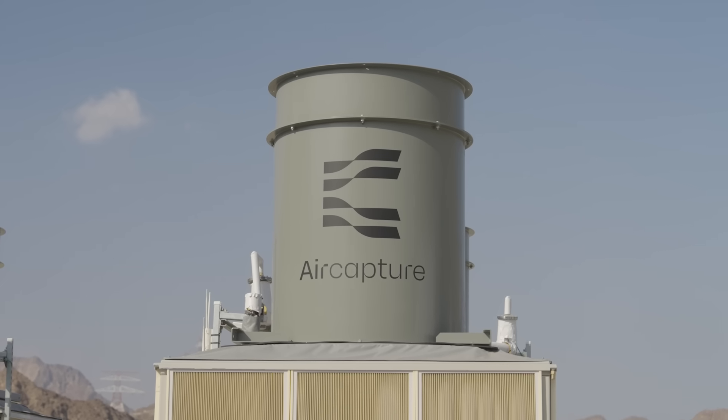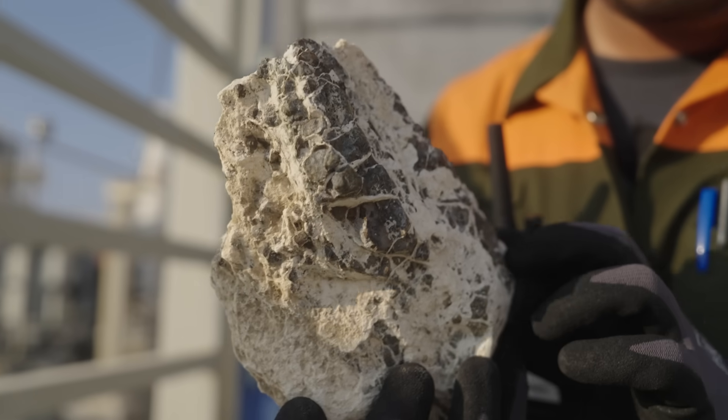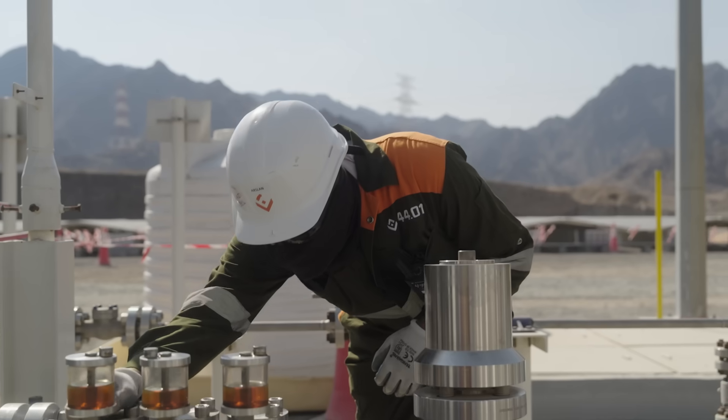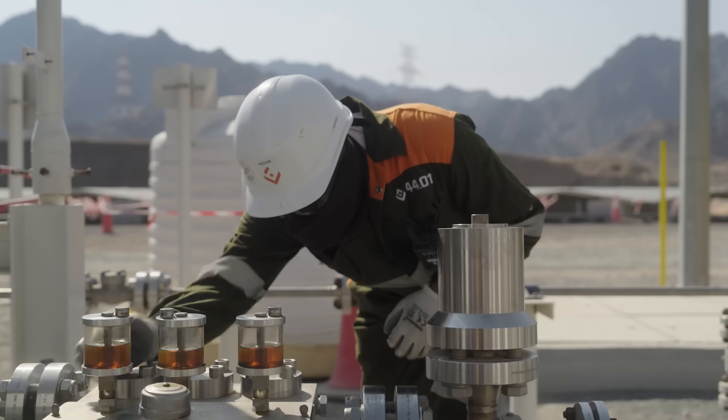Together with our partners Air Capture, we are capturing CO2 directly from the atmosphere. That CO2 is then dissolved in water on the surface and injected deep underground, where it interacts with a special type of rock called peridotite. The peridotite reacts with the CO2, transforming it into rock.